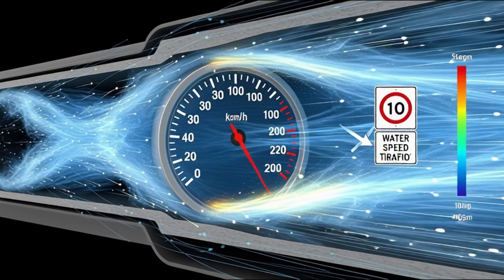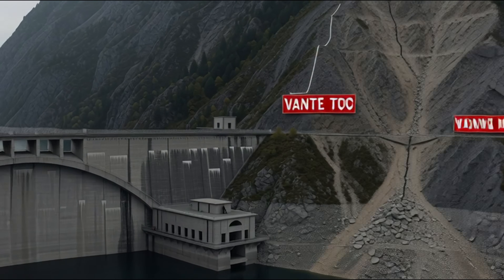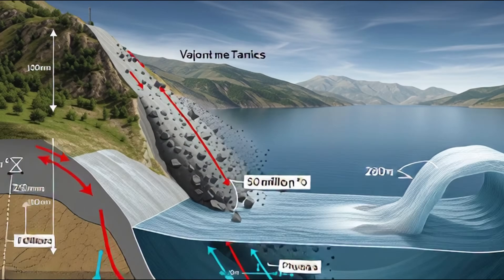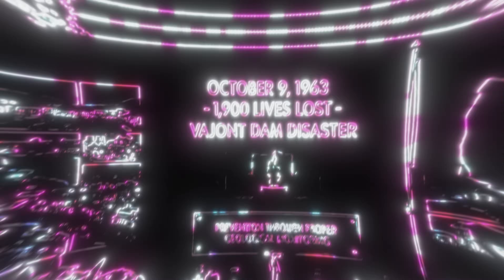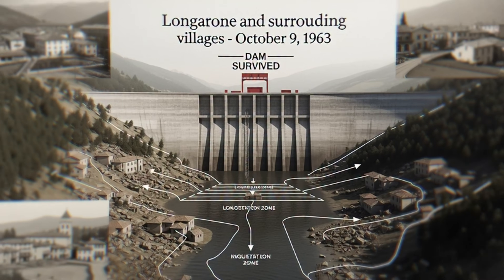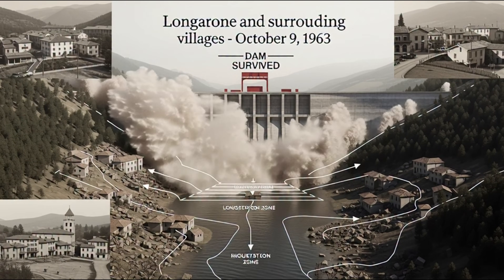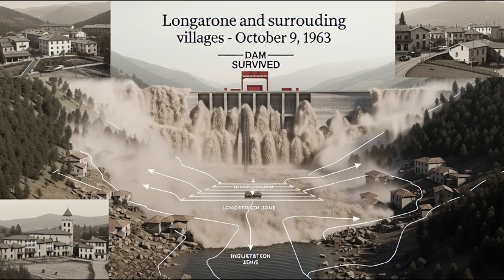But most important is pressure management. Sensors inside the dam continuously measure water level — how much pressure is building, how fast turbines are spinning. The Vajant Dam disaster occurred in Italy in 1963 when engineers ignored mountain instability. A massive landslide fell into the reservoir, and 50 million cubic meters of water became a giant wave that surged over the dam.